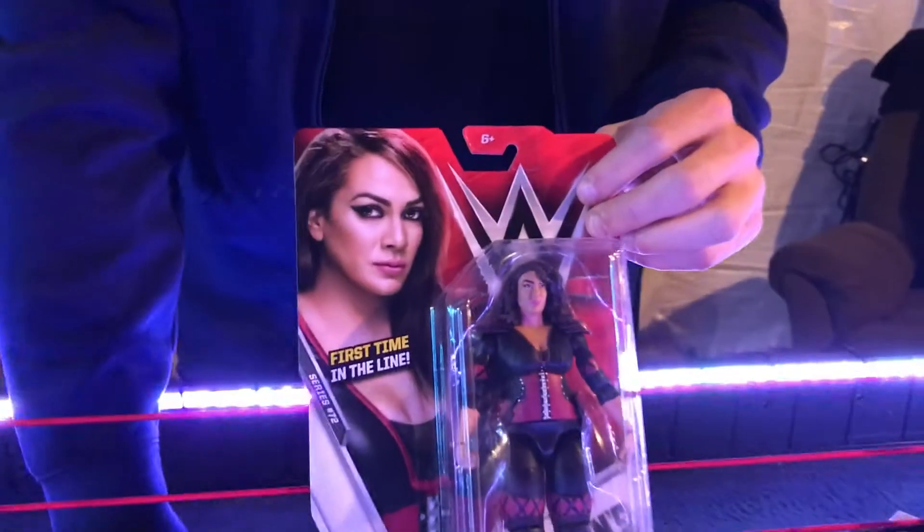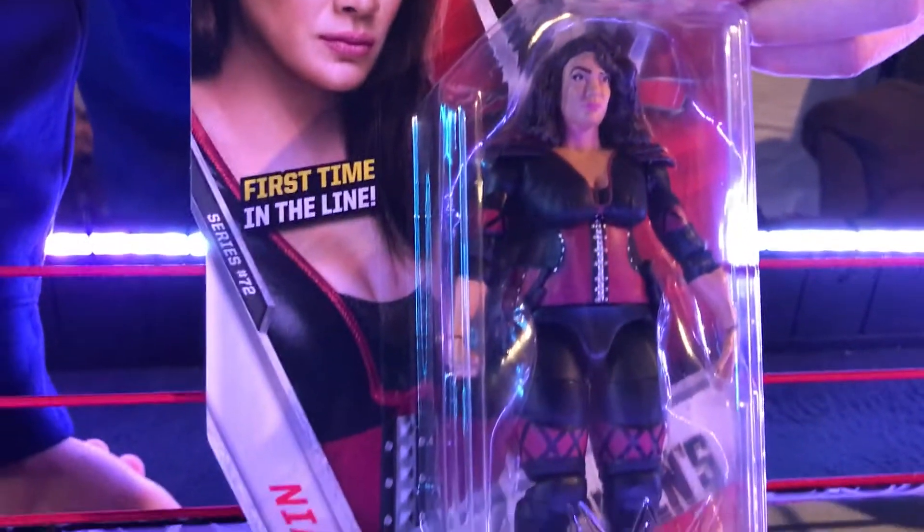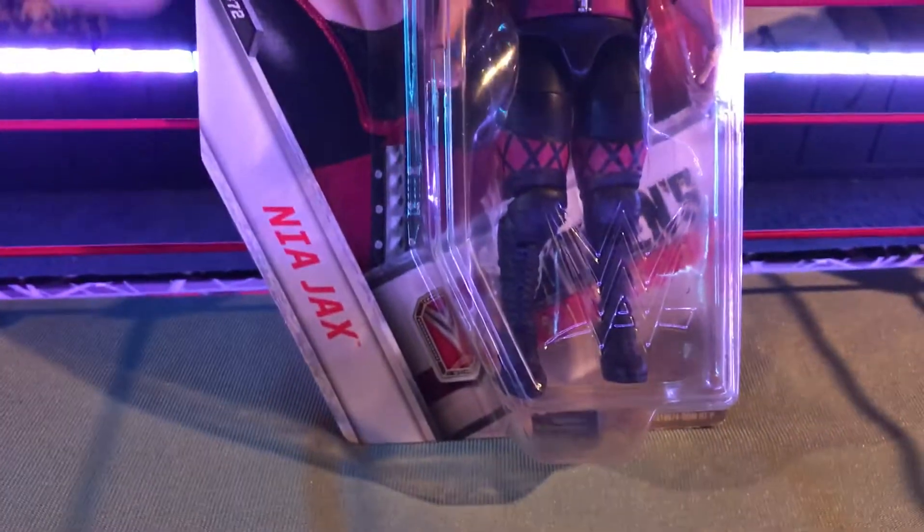We're bringing to you guys the newest figures out there. We've tried to bring new figures to our collection, and this time we got a brand new one — first time in the line — Nia Jax.